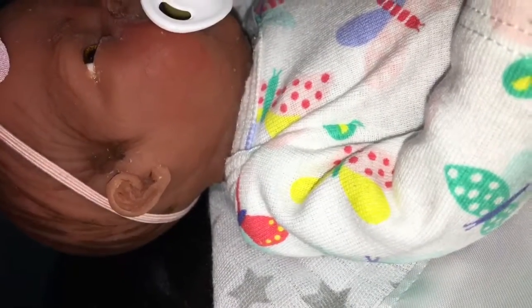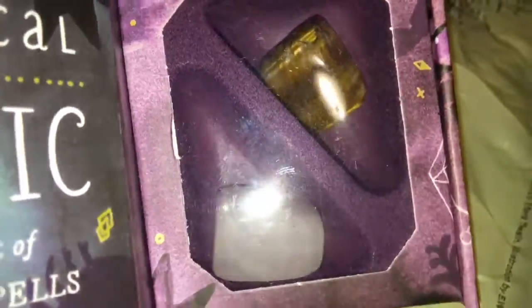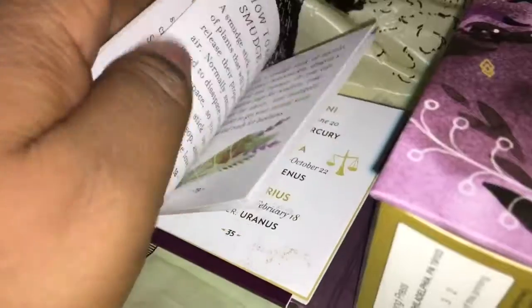Okay, let's get into the actual haul! For those who don't want to see, you can exit out. So I got this — I'm mostly interested in the stones, but it comes with a little book. I don't know what I'll do with it, but I'll probably read it — not really act upon it, just read it. I thought this was really cute.